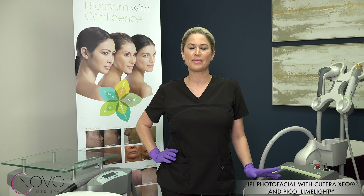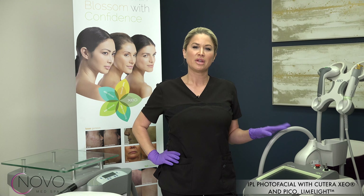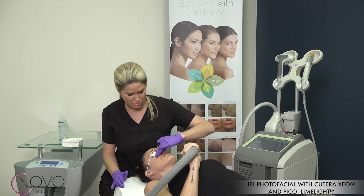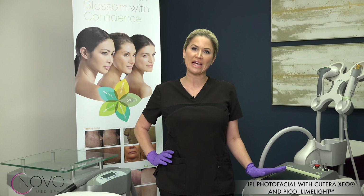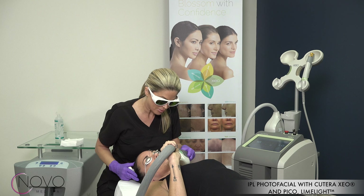Here at Novo Med Spa we carry top of the line lasers including Qterra, and this is our Limelight system. The system targets brown and red in the skin, so if you have any facial veins like around the nose, or any pigmentation on your face, neck, chest, hands, arms — really anywhere on the body — we can treat that.